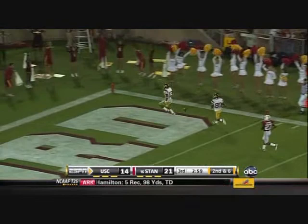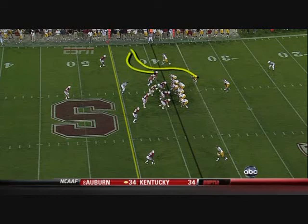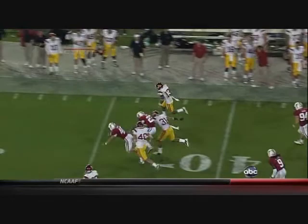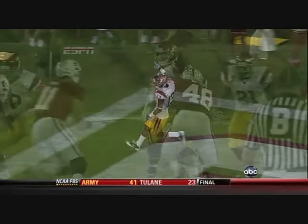Great effort by Havili getting to the flat, pulling out allowing an easy pitch and catch to Woods. It's execution — the storyline of the game: yards after the catch, run after the catch. 58 yards. Havili with the hit. I would say this is the most impressive Woods on the Stanford campus.